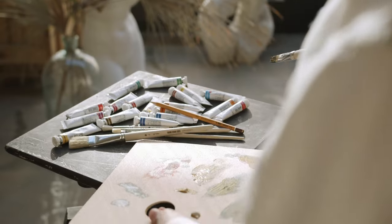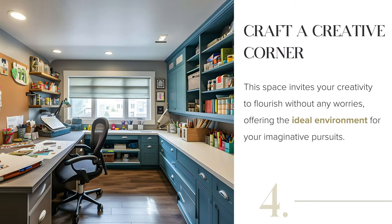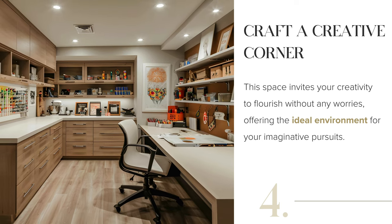Unleash your artistic flair without fretting over the chaos. Maximize organization with cabinets for your supplies and a spacious table for your projects. Opt for a chalkboard or corkboard wall to pin up your ideas and inspirations.